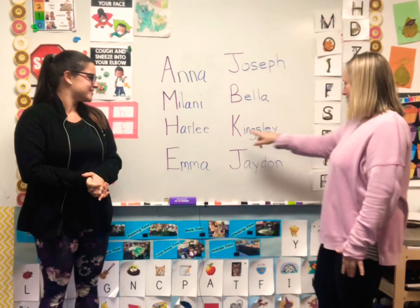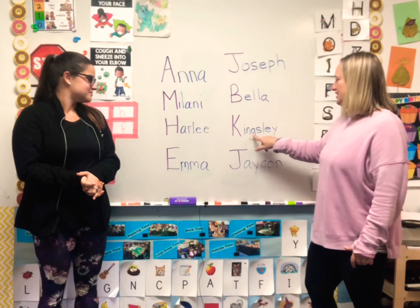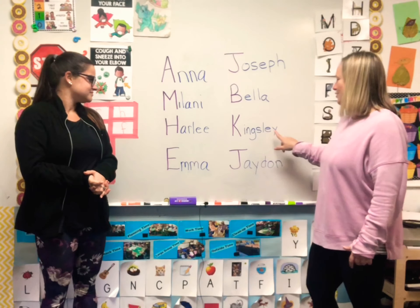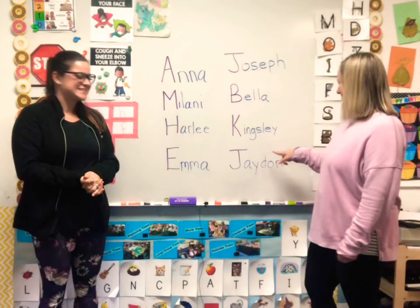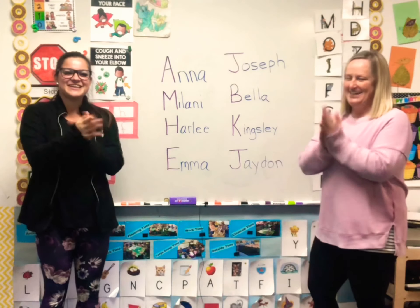Whose name is K-I-N-G-S-L-E-Y? Our good buddy Kingsley! Let's clap Kingsley. Kingsley!